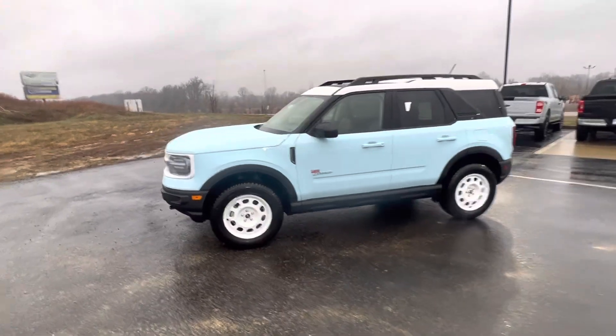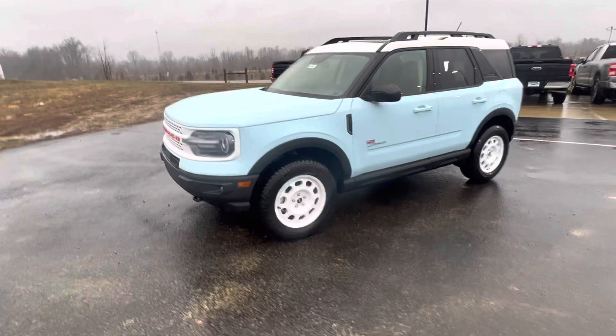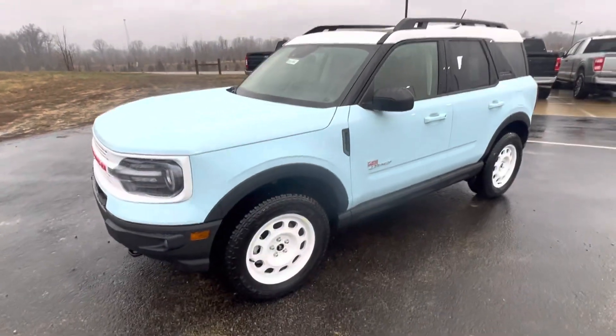I was not expecting it to look this good in person. It was a little iffy on the designs I was reading about, but this turned out excellent. I'm going to give you a walk-around video of it and show you the inside and out.